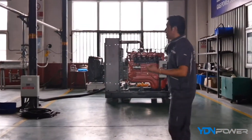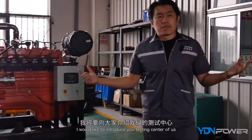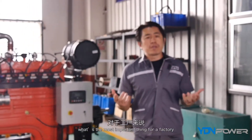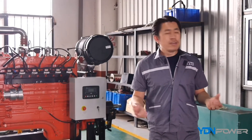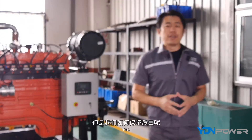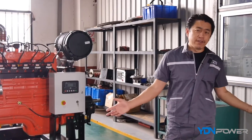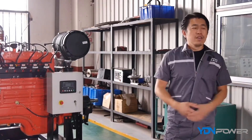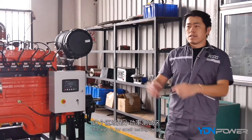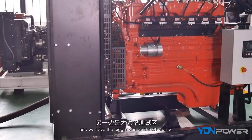Now it's time for testing. I'd like to introduce our testing center. What's the most important thing for a factory? Many people know the answer: quality. But how do we guarantee quality? The answer is testing. We have two testing platforms — this area is for the smaller testing range, up to 300 kilowatts, and we have a bigger one on the other side.